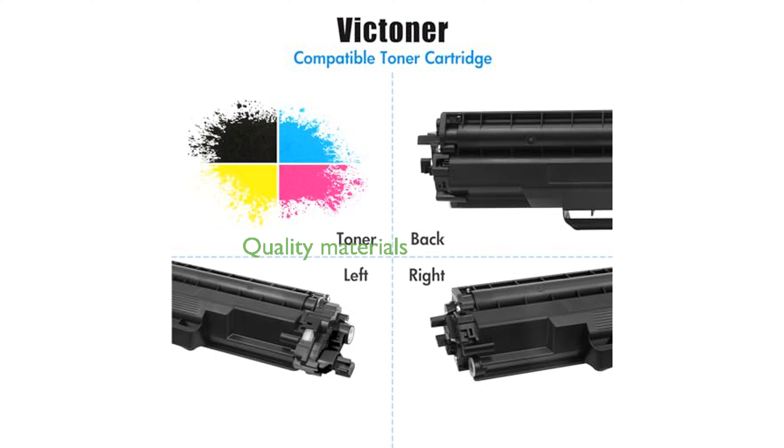Produced with high-quality materials and advanced technology, these cartridges ensure excellent print quality. The TN227 Toner Cartridges offer reliable performance and are a cost-effective solution for your printing needs.